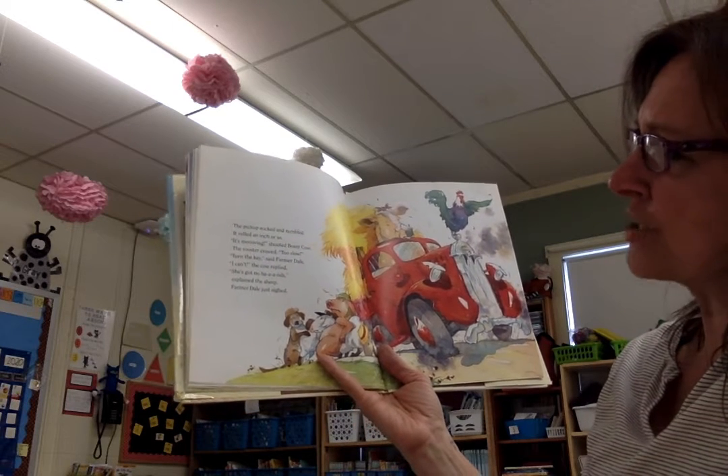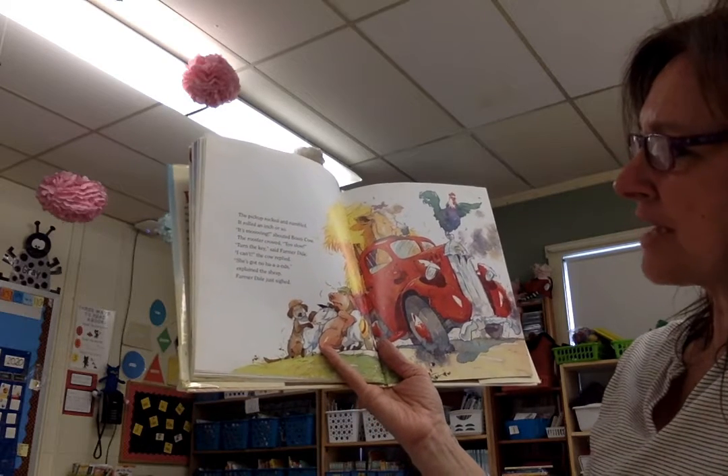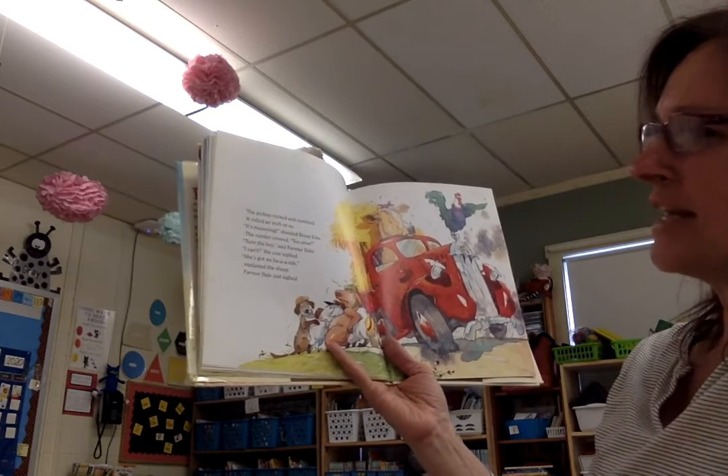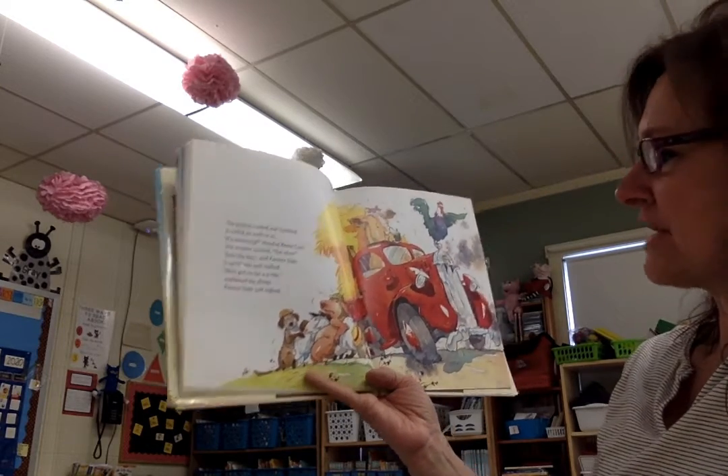It's moving, shouted Bossy Cow. The rooster crowed, too slow! Turn the key, said Farmer Dale. I can't, the cow replied. She's got no hands, explained the sheep. Farmer Dale just sighed.